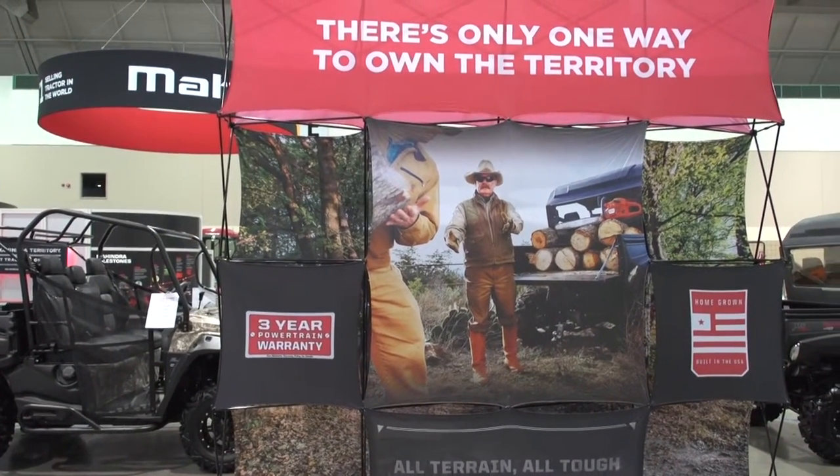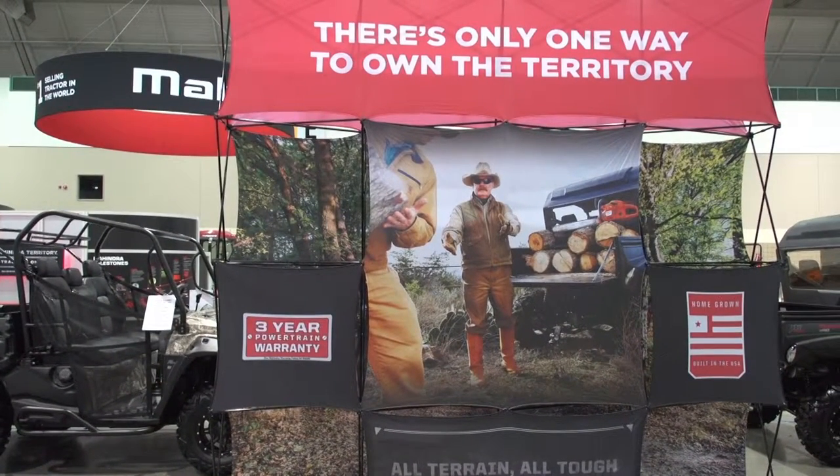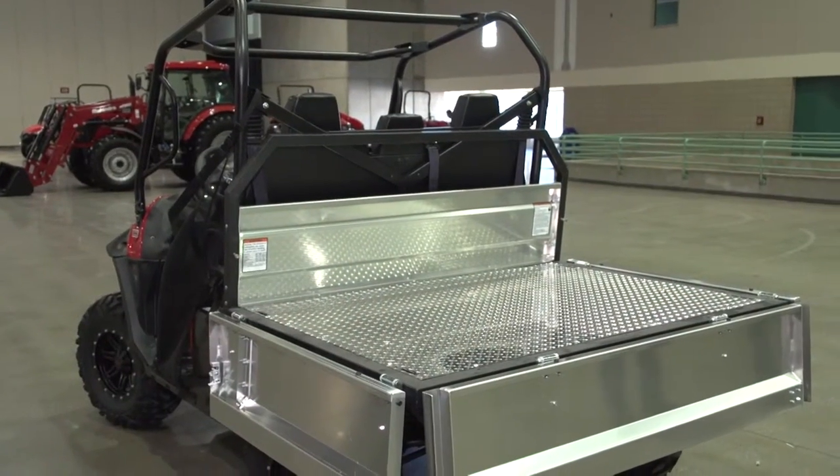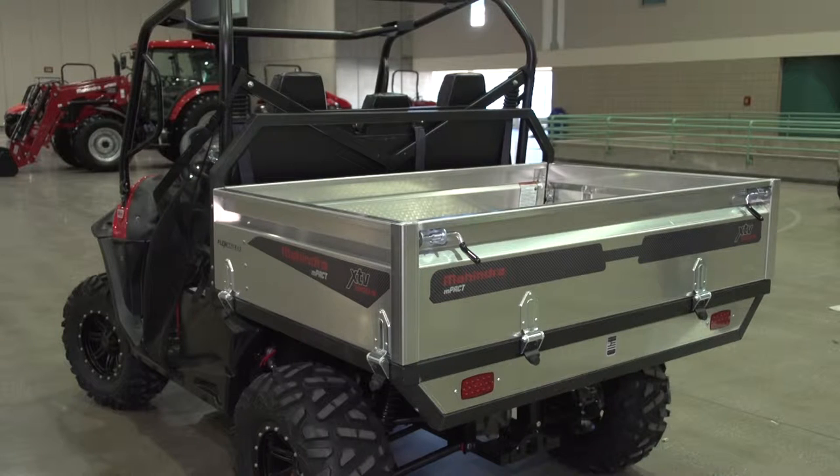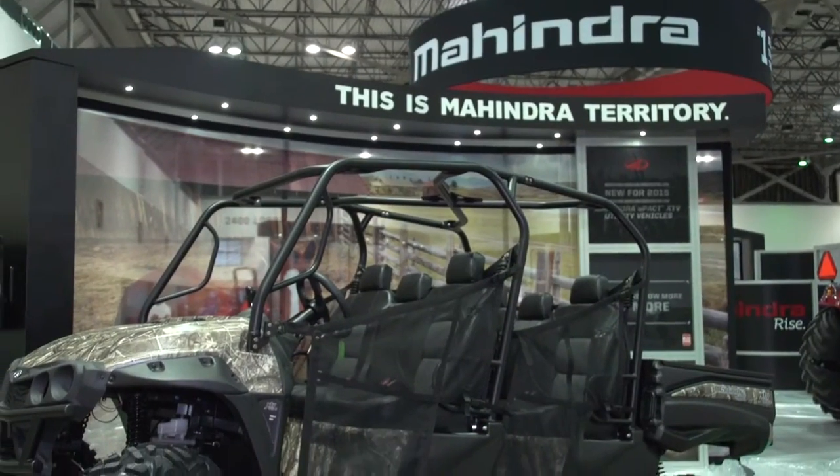We're adding to that core lineup that we introduced last year with the same haul-more, tow-more, go-more proposition, but this year with a new flex hauler style, which offers a unique cargo box that folds down to a flatbed. It also offers 50% more cargo volume capacity compared to our traditional cargo box.